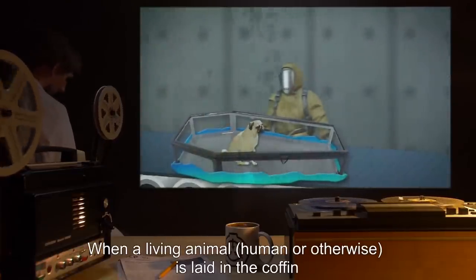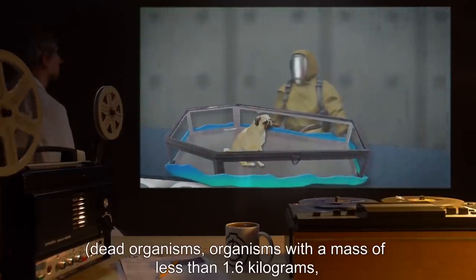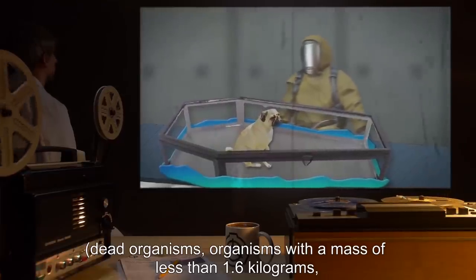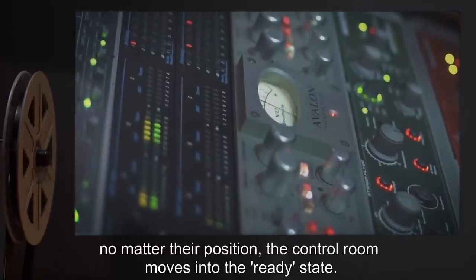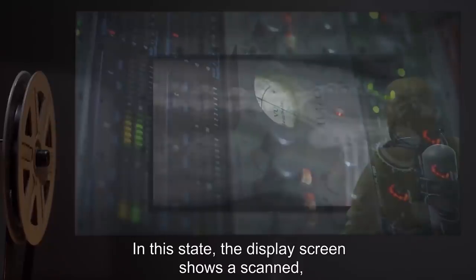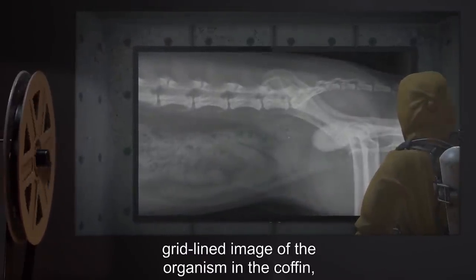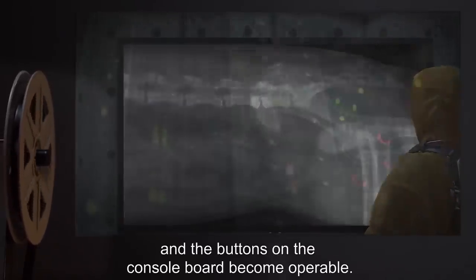When a living animal, human or otherwise, is laid in the coffin — dead organisms, organisms with a mass of less than 1.6 kilograms, and groups of multiple organisms triggered no reaction — the control room moves into the ready state. In this state, the display screen shows a scanned, grid-lined image of the organism in the coffin, and the buttons on the console board become operable.